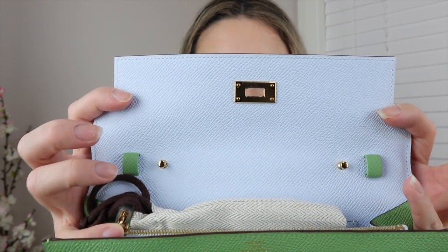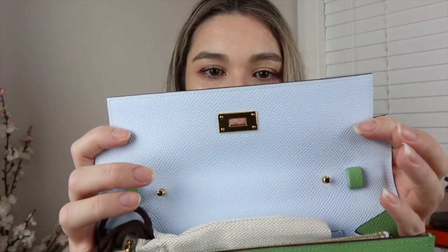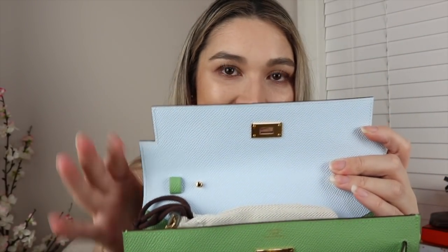I completely forgot to mention — this is actually the verso version of the wallet, so it has two colors: Vert Cricket on the outside and Blue Brume on the inside. Look at that! How beautiful is that Blue Brume? Oh my god, I want a bag in this color so badly.